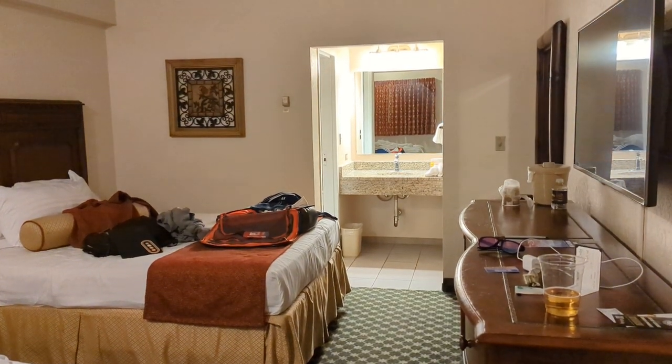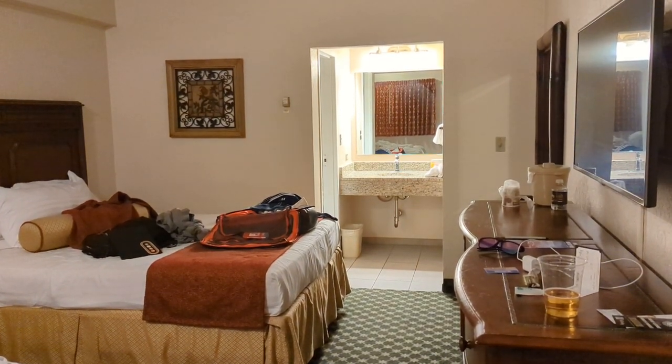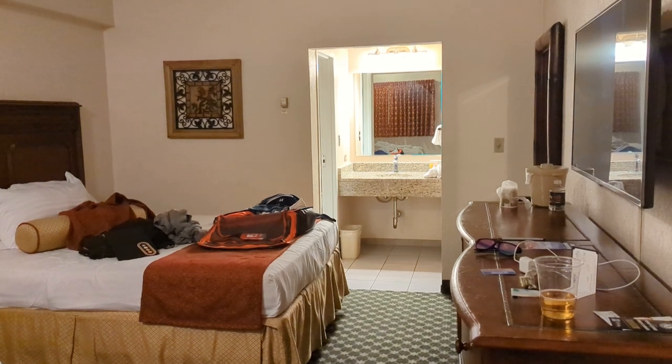This is Bill with Dine Drink Vegas. It is March of 2023 and I'm here inside a pavilion room at the El Cortez Hotel and Casino.